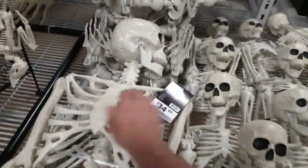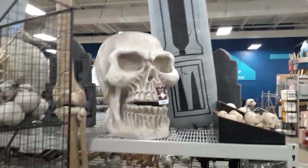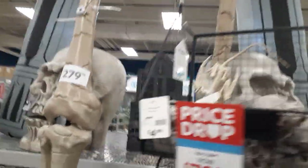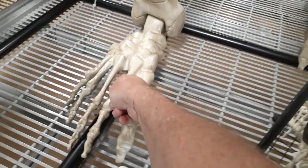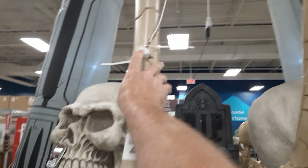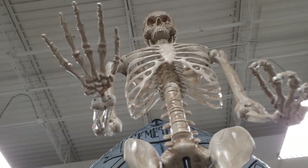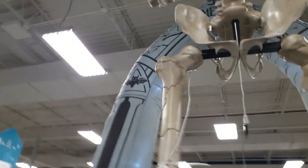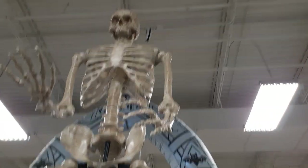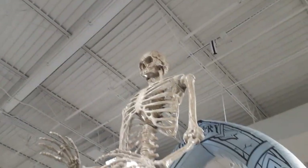They've got skellies for $34, which are standard Home Depot skellies — pretty anemic and weak. They got the big skulls, and they got a big boy for $279. His feet are kind of hollow on the bottom side but they're pretty thick — his bones are thick. He's got some janky wiring and a couple of dots in his eyes that just light up. He looks decently constructed. Not sure why his rib cage is split up there in the middle, but he's a big boy and his head sculpt is pretty sharp.